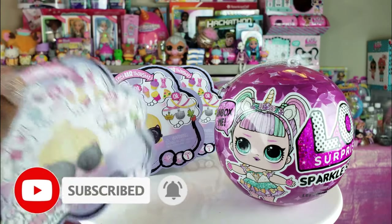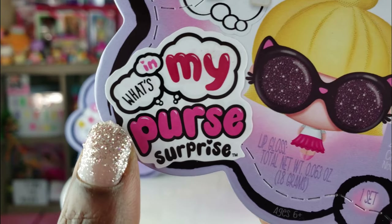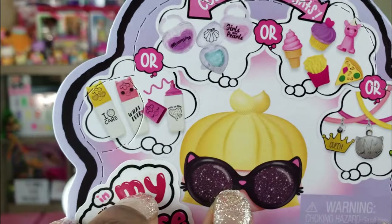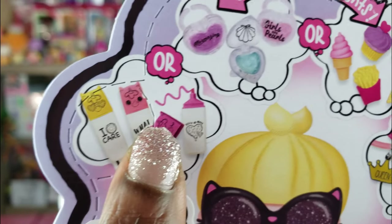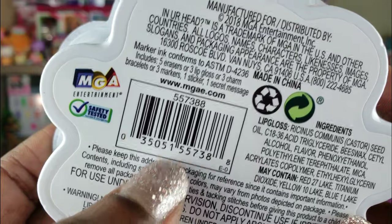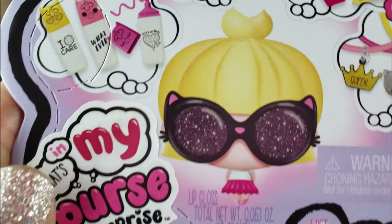Today we're doing an unboxing of something we've never unboxed before. First of all we're going to unbox the What's In My Purse Surprise. Saw these at Walmart and picked them up. We can get markers, lip gloss, erasers, or charm bracelets. Also you can get a sticker and a secret message with each one. I just love the little glasses on her — that looks so super duper cute.